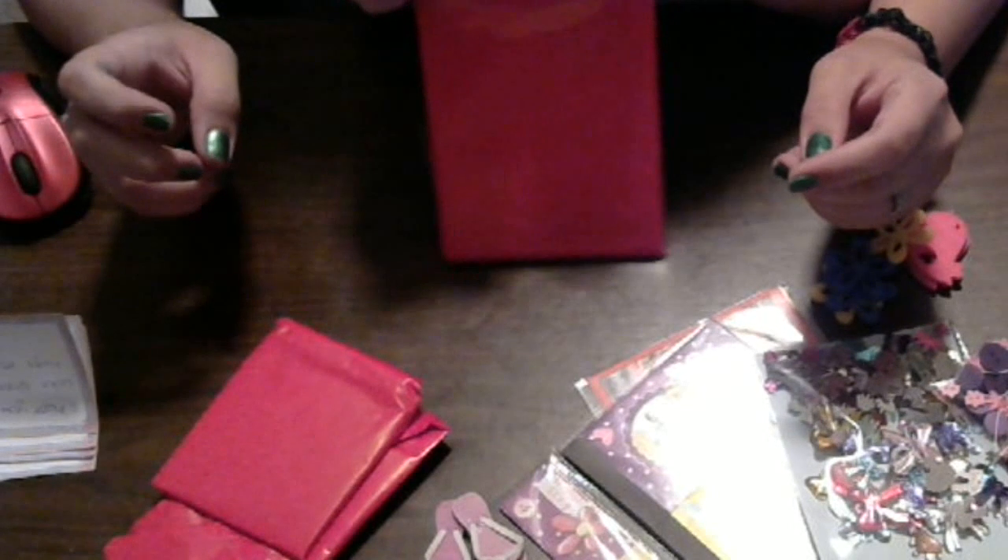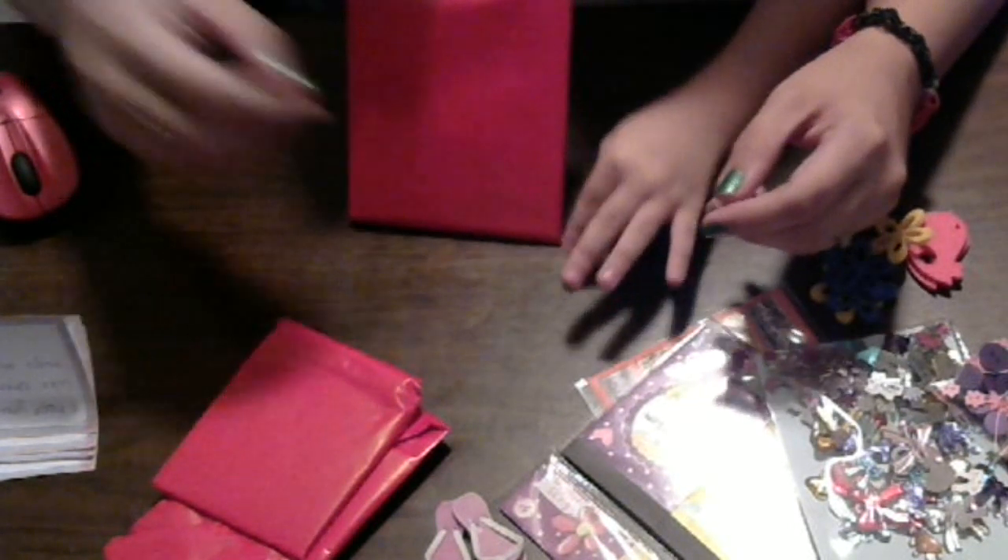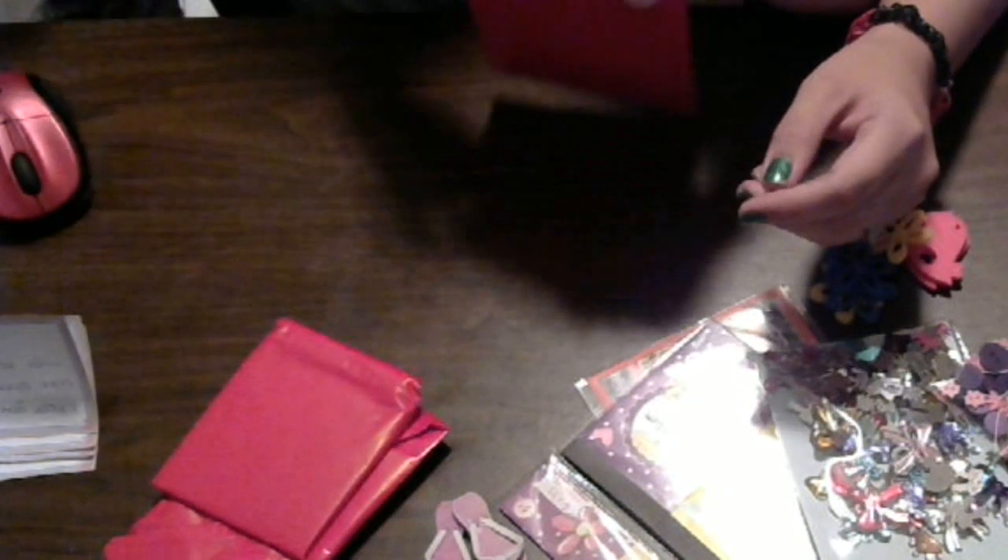It's so funny how she's like really, really delicate with her presents. But when my happy mail came in, she tore it all up.